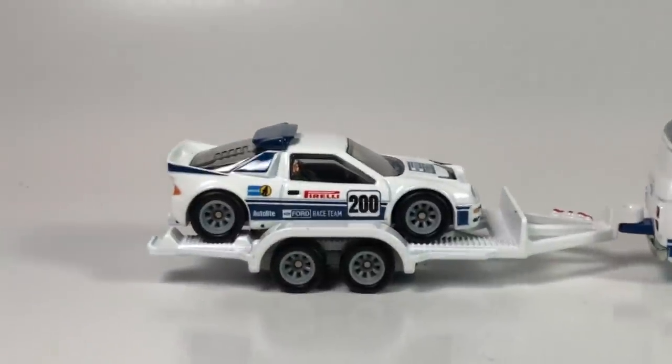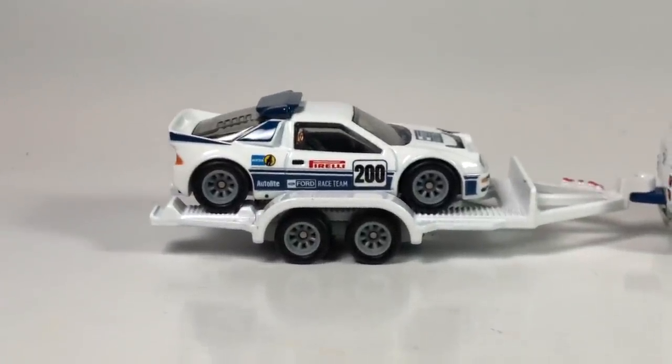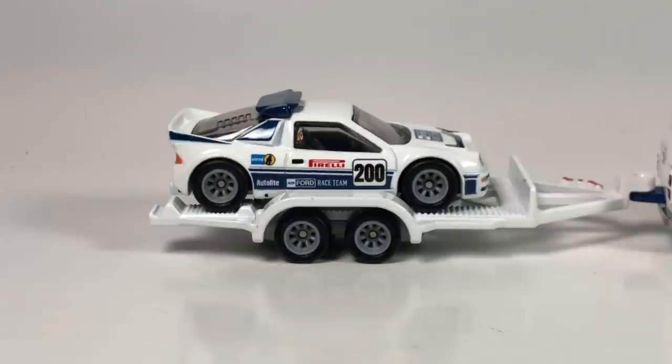We are out of time and out of diecast to look at, except for the Hot Wheels Boulevard series — we'll get to that in a future video. Thank you guys very much for watching, always appreciate your support. Comment, all that fun stuff — thank you, have a good day.